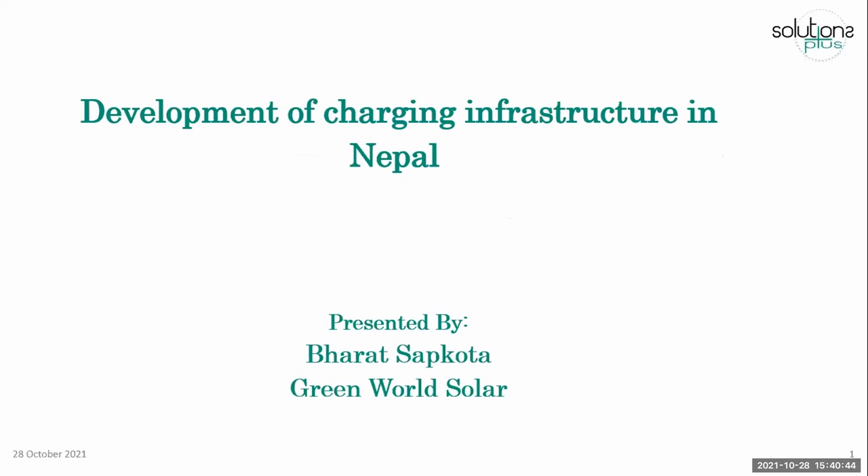Good afternoon, I'm Boris Sapkota. Currently I'm working in Greenwald Solar. Here I'm going to explain about the development of charging infrastructure in Nepal.